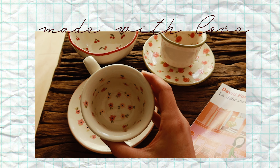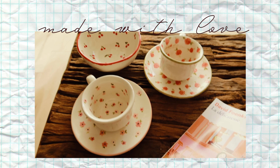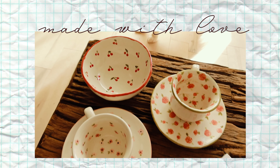Si vous vous souvenez, on est allé au Ceramique Café pour mon anniversaire peindre des céramiques. Et voilà le résultat — on a pu les récupérer une fois cuites. Nos deux petites tasses et le petit bol. Franchement, trop contents, on recommencera.